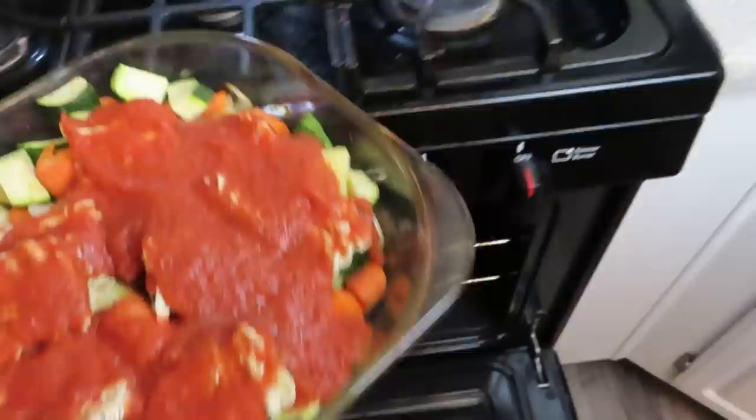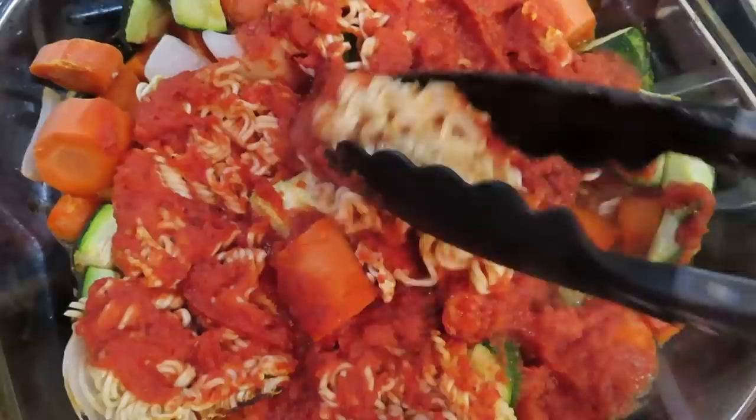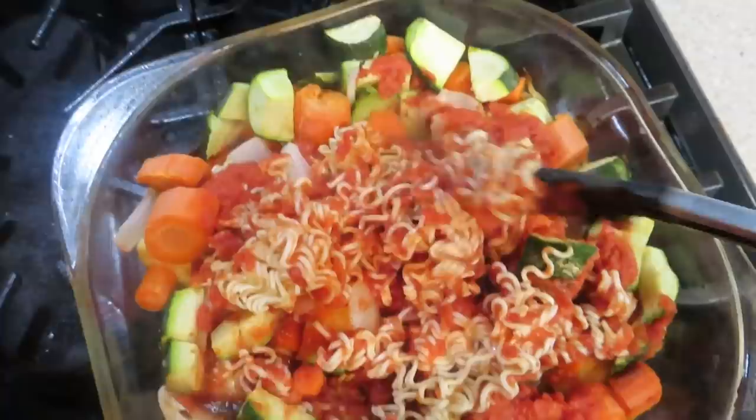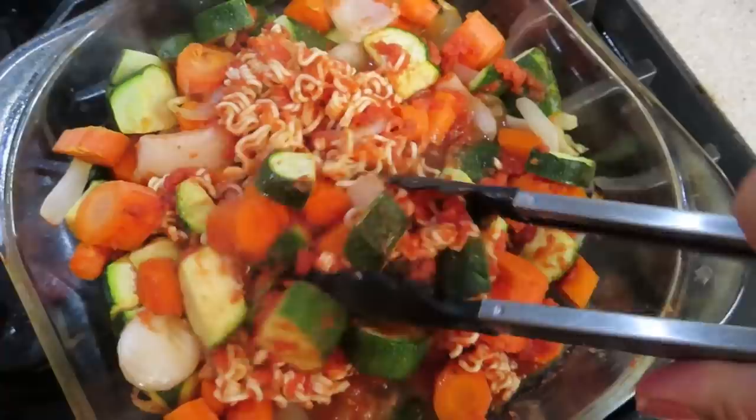I just pulled this out of the oven. My noodles are really soft but still together. What you're supposed to do is mix all of this up and then serve it. The texture looks really good — it was in for about 10 minutes. You can always throw it back in. The recipe said if you need to add a little more liquid you could — I would add either water or veggie broth. It just kind of depends on how many veggies you use or how big your can of tomato sauce is. This looks really good, I'm kind of excited about this meal.